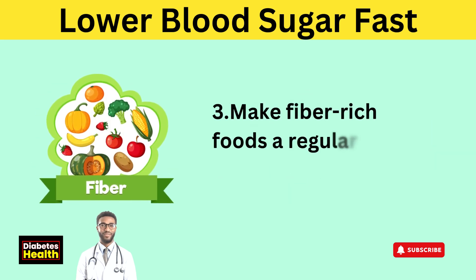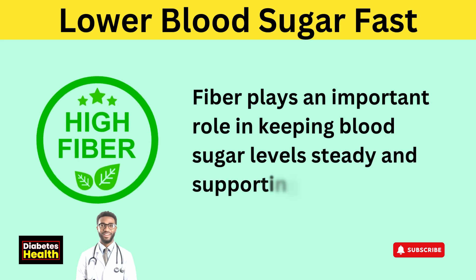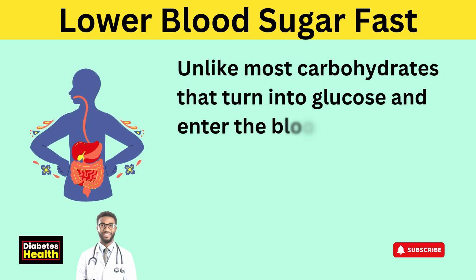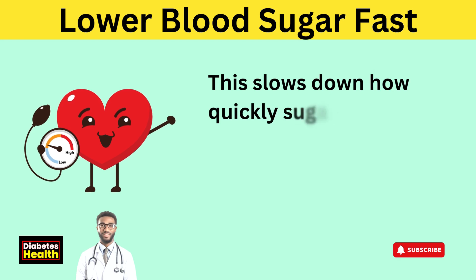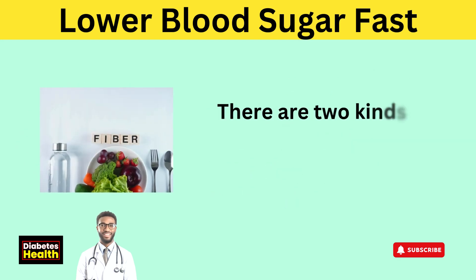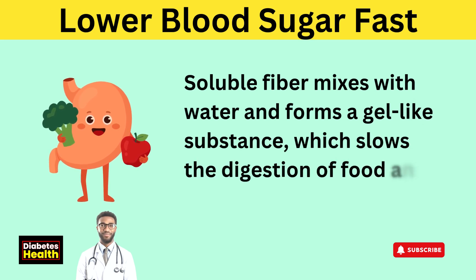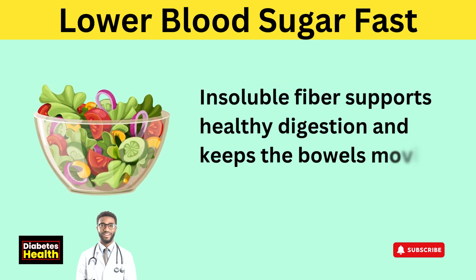Tip 3: Make fiber-rich foods a regular part of what you eat. Fiber plays an important role in keeping blood sugar levels steady and supporting overall health. It's a type of carbohydrate the body doesn't break down. Unlike most carbohydrates that turn into glucose and enter the bloodstream, fiber moves through the digestive system without being absorbed, slowing down how quickly sugar is released into the blood and helping prevent sudden rises. There are two kinds of fiber — soluble and insoluble. Soluble fiber mixes with water and forms a gel-like substance, slowing the digestion of food and the release of sugar. Insoluble fiber supports healthy digestion and keeps the bowels moving regularly.